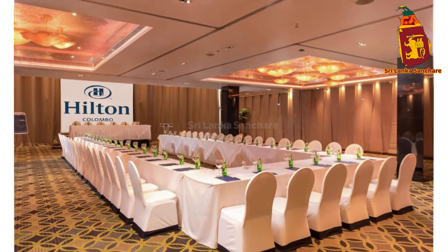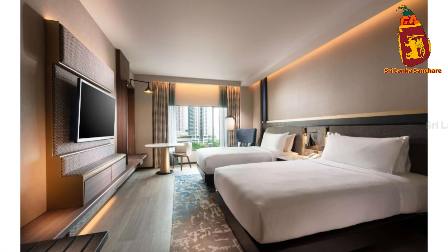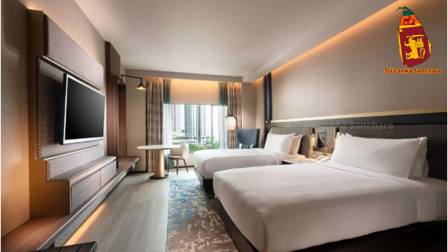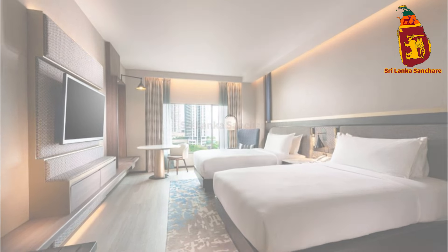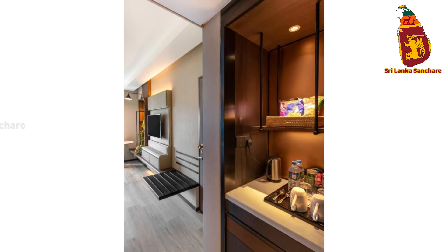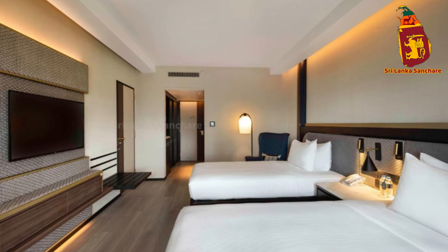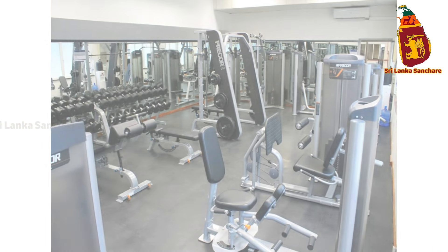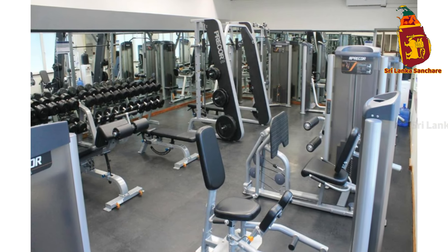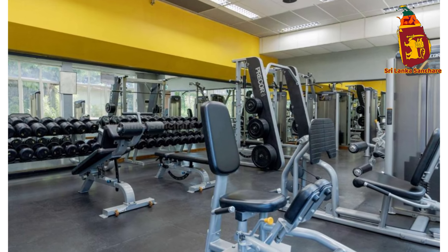One of the best things about staying at the Hilton Colombo is its central location. You're just minutes away from some of Colombo's top attractions, including the historic Colombo Fort, the lively Pettah Market, and the scenic Galle Face Green. Whether you're in the mood for shopping, sightseeing, or a stroll by the ocean, everything is right at your doorstep.